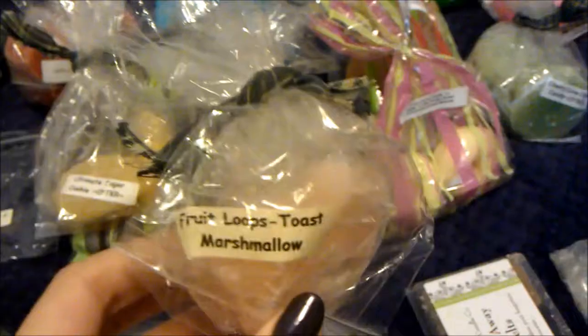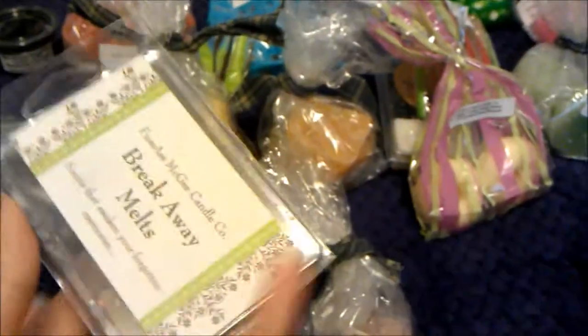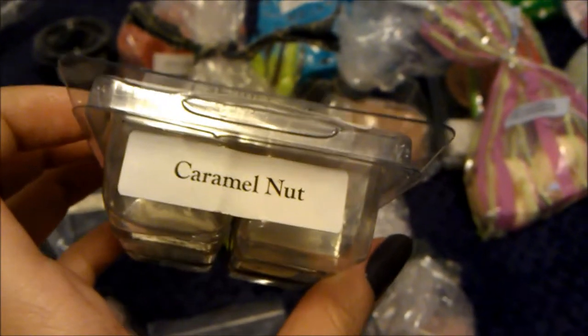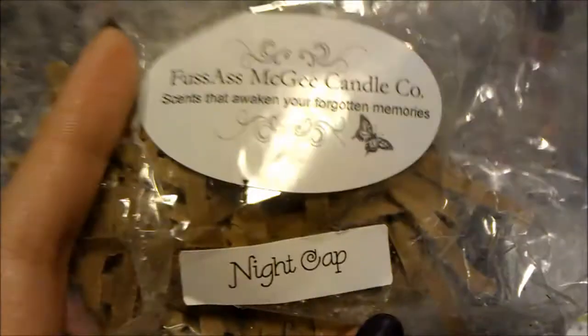Then I melted fruit loops toasted marshmallow — second to last, with one tart and an eight-ounce bag coming. Delicious fruit loop scent with great marshmallow — I love her marshmallows. Then I melted two cubes from Fussass McGee, specifically caramel nut, one of her stronger bakery scents. It smells like nuts with cinnamon — the caramel makes it smooth but it's mostly nuts, and it was really good and strong.